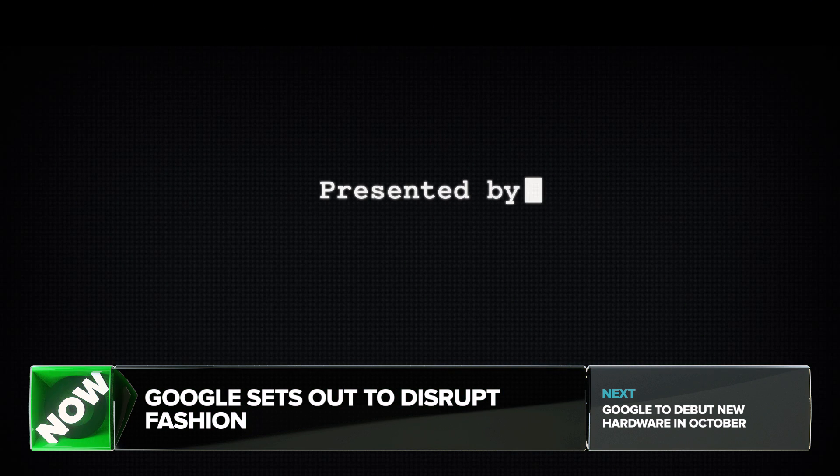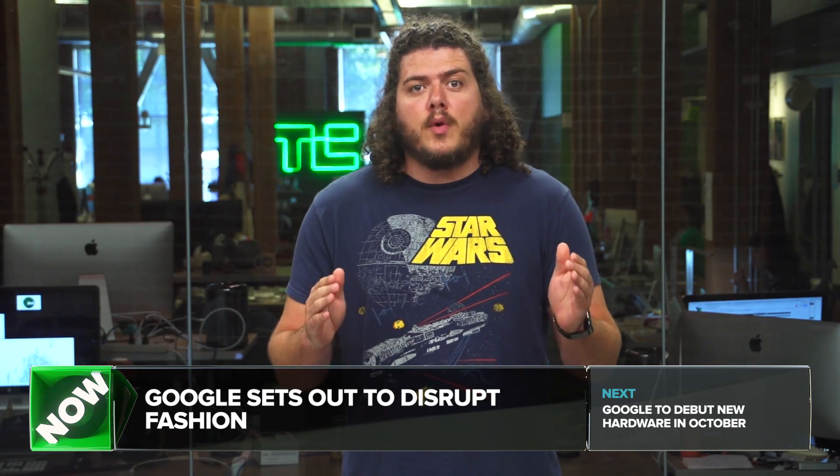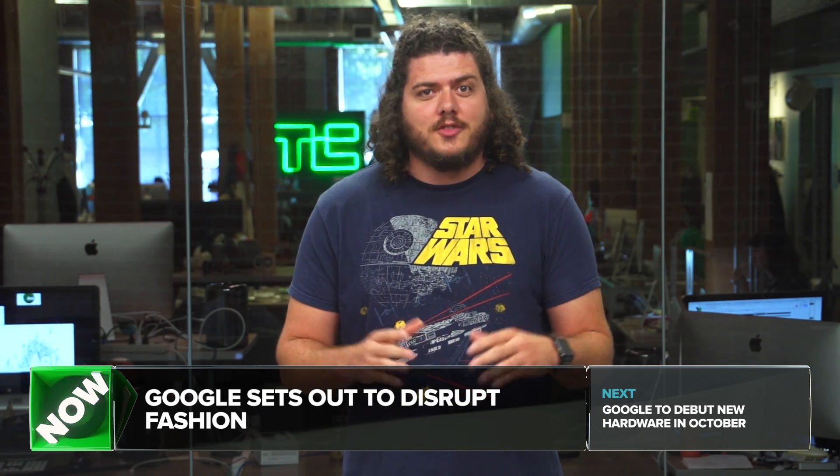Braintree is a scalable payments platform that grows with your business. Visit braintreepayments.com slash crunch report.